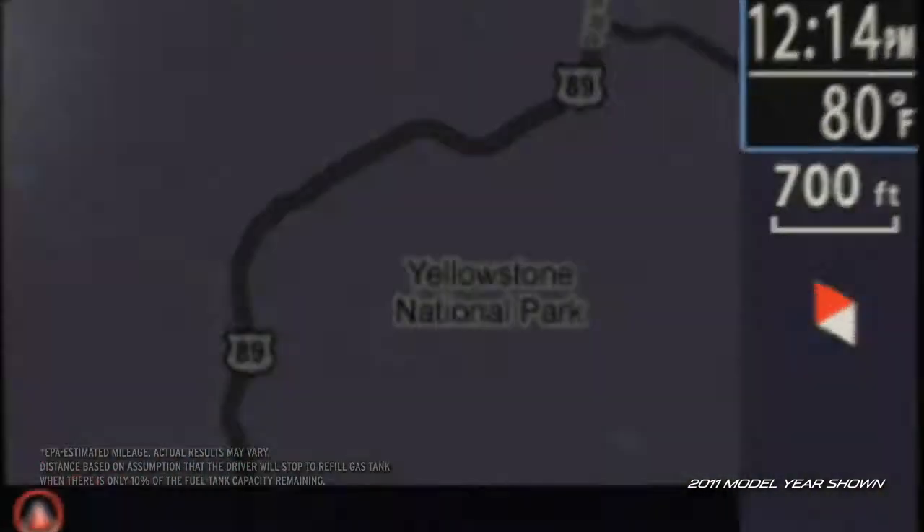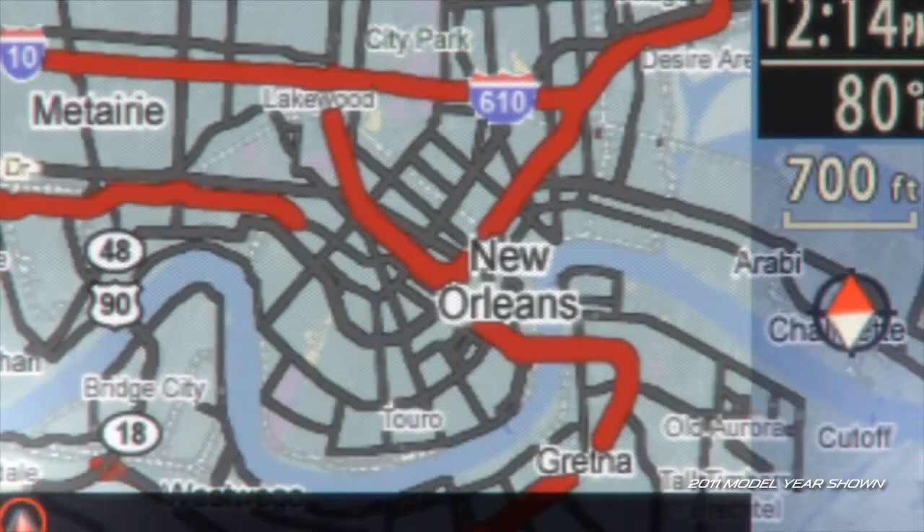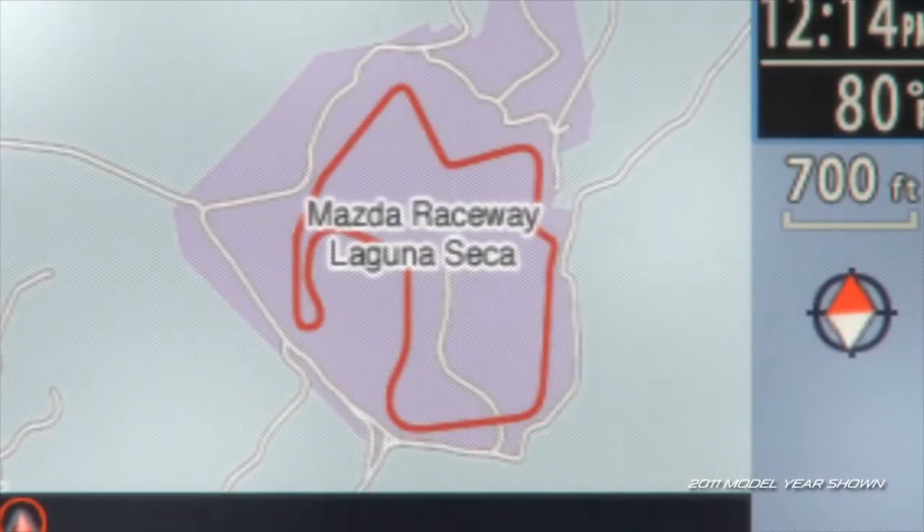That's like road tripping from Yellowstone to Glacier National Park without stopping for fuel. Or going from the blues of Memphis to the Zydeco rhythms of New Orleans. Or like taking 180 laps around the Mazda Raceway Laguna Seca. Get the picture? It's far.